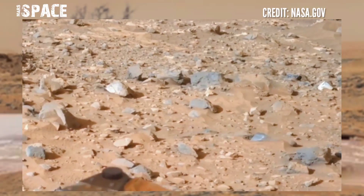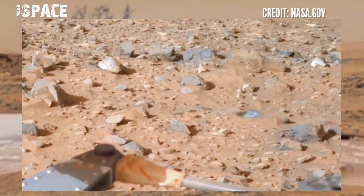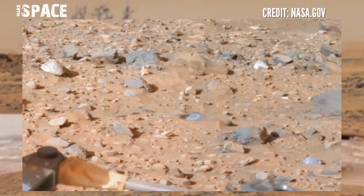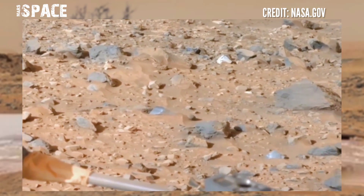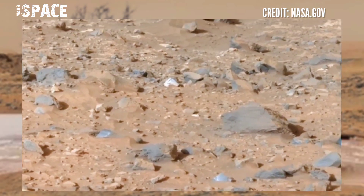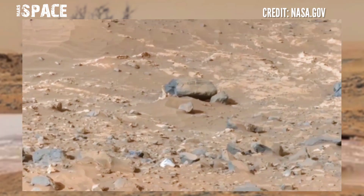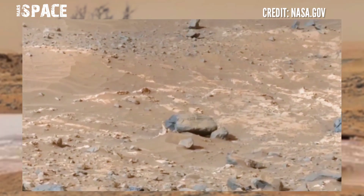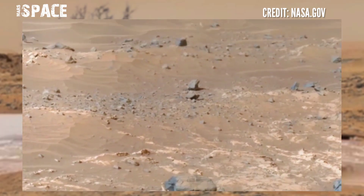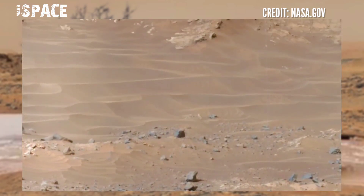NASA's Mars rover photographed the latest image of Mars. Mars rover Perseverance has dropped off its second sealed tube containing a rock sample. Two helicopters would go and fetch these tubes to bring them to the sample return rocket. The tubes would be put into the Mars Ascent Vehicle rocket that would deliver them back to Earth.